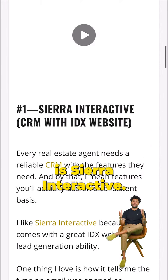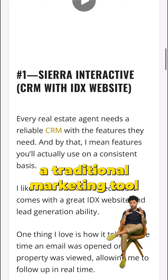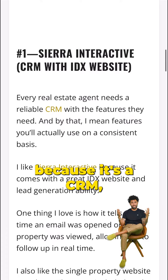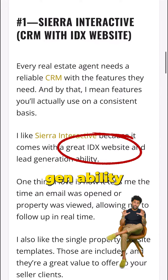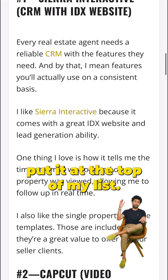Number one for me is Sierra Interactive. Now, I know Sierra Interactive might not be considered a traditional marketing tool because it's a CRM, but its killer IDX feed with lead gen ability, as well as its SEO optimized blog, put it at the top of my list.